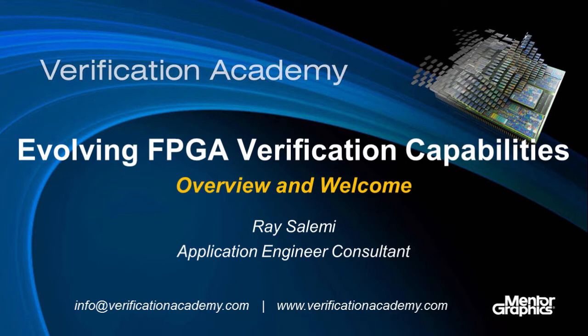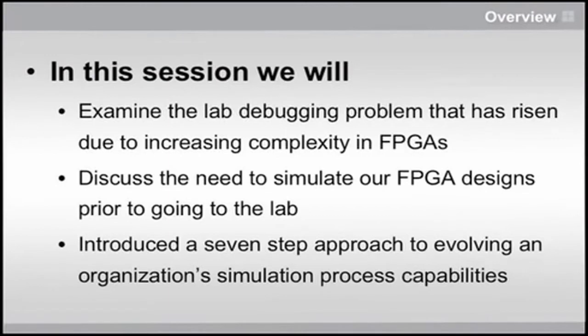That's not a popular thing. A lot of folks don't do any real verification with FPGA design. We're going to look today at reasons why one might want to do it, and also how one can get from any spot in the verification evolution to the next step and move up. We're going to look at some of the issues around FPGA design and why companies are starting to move to a space where they're doing simulation and verification before they take their FPGAs to the lab.